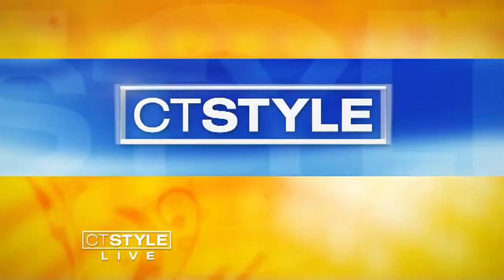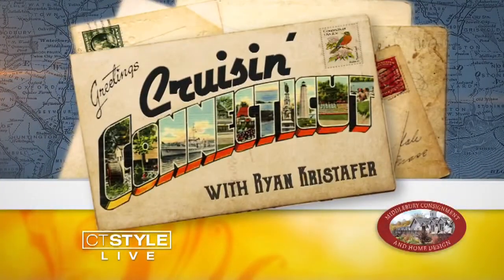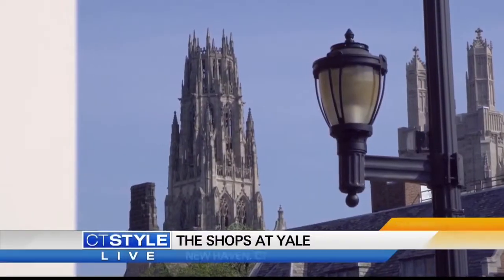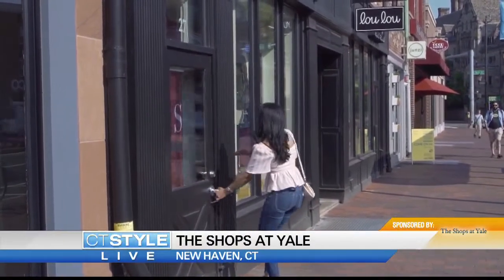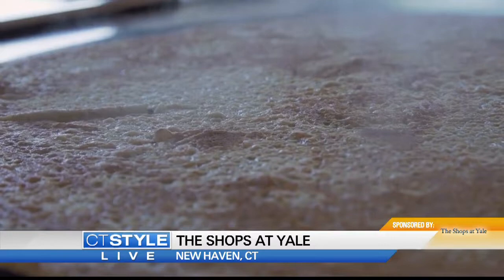Cruising Connecticut is presented by Middlebury Consignment. Today we're taking you for a back-to-school shopping experience over at the Shops at Yale, right in downtown New Haven. If you want some Yale gear, you can go to the Yale Bookstore.